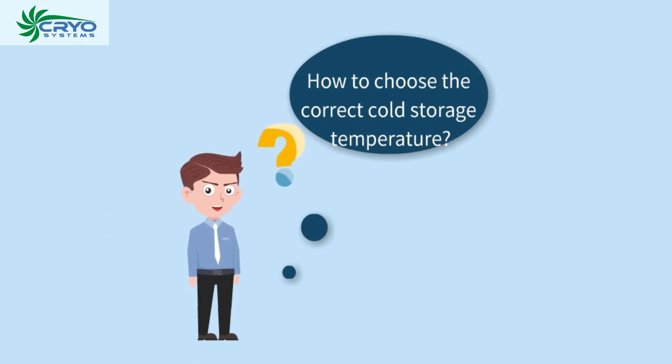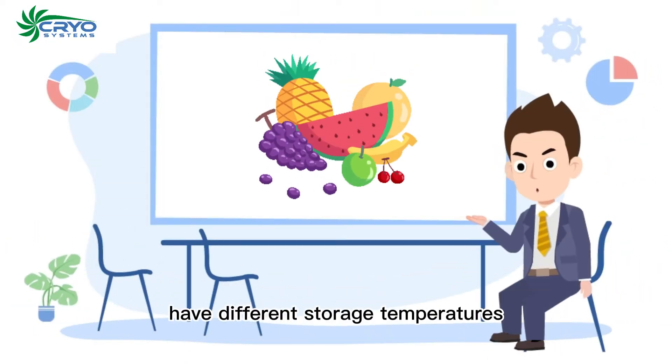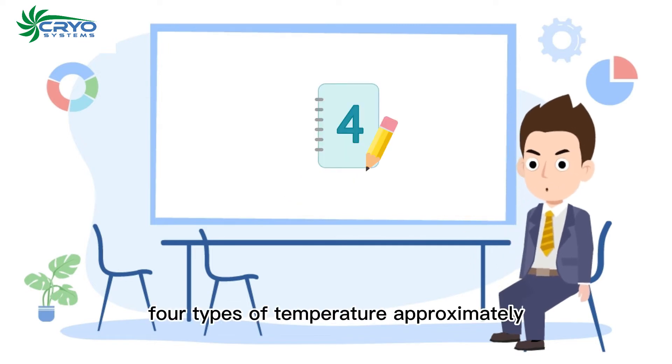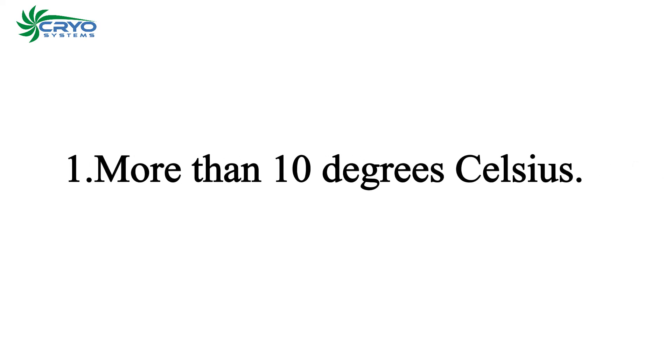Different fruits and vegetables have different storage temperatures. We can summarize four types of temperature: approximately one, more than 10 degrees Celsius.